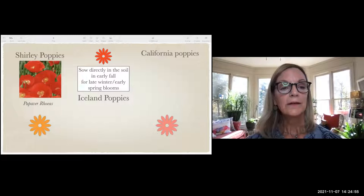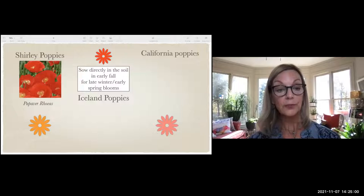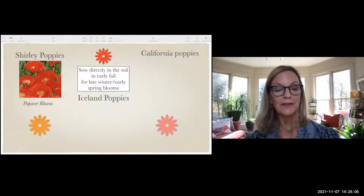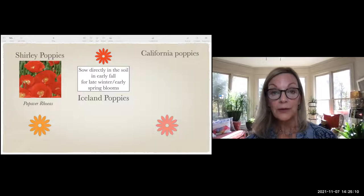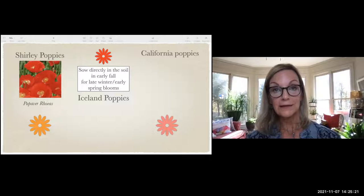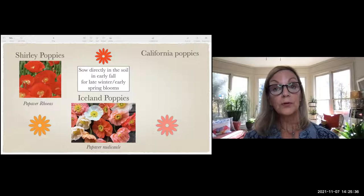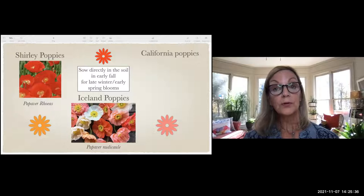Shirley poppies are red as well but shorter and less showy than Oriental poppies. They're also called corn poppies or Flanders poppies from Flanders fields — after World War I, people wore them on Memorial Day to commemorate those who died. Iceland poppies have crinkly, beautiful petals — just sprinkle those seeds in the soil in early fall and you'll have late winter and spring blooms.